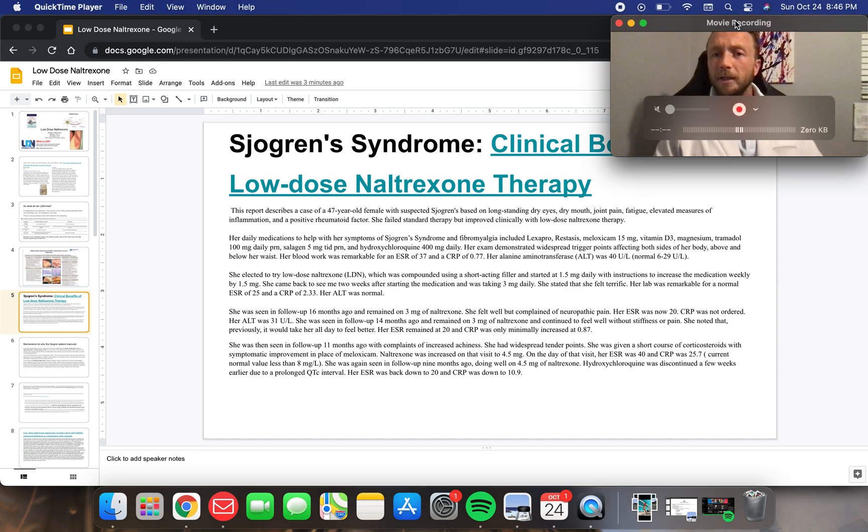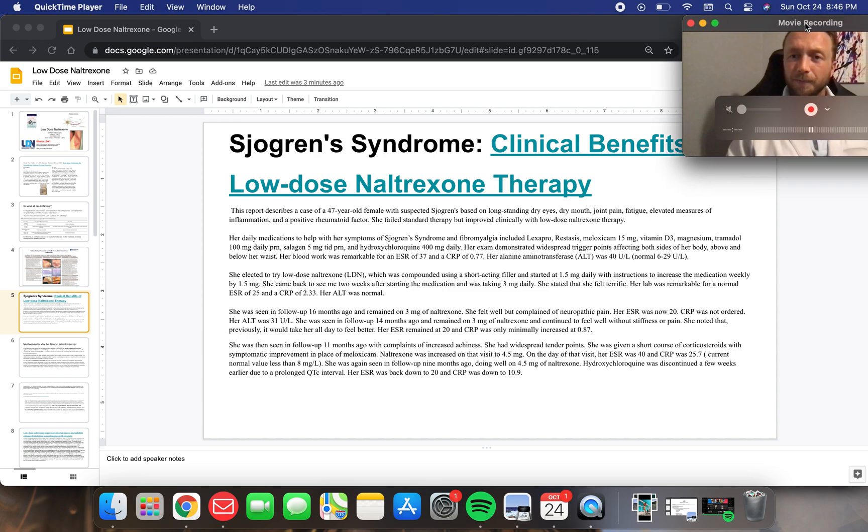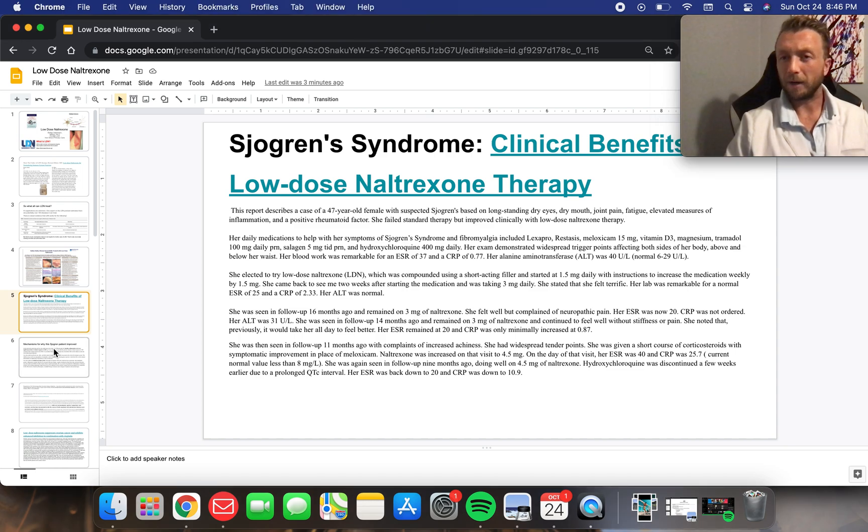Sjogren's syndrome — another pretty cool case study — really looking at the inflammatory markers, the ESR and the CRP, and showing that LDN had benefit not only in improving the symptoms, but improving those inflammatory markers. So we had objective measurement that LDN was actually working and doing something, which is quite powerful.